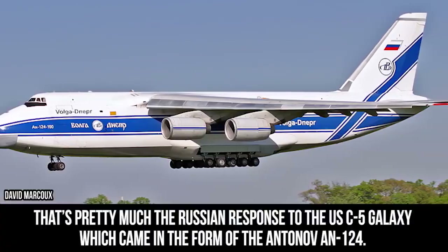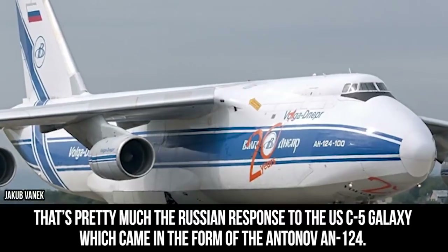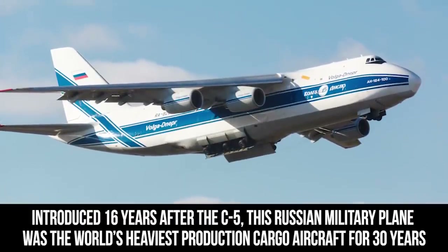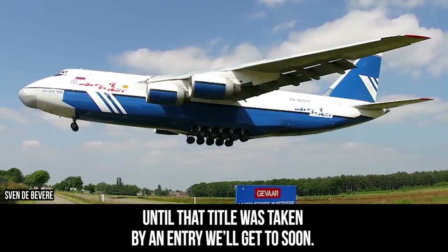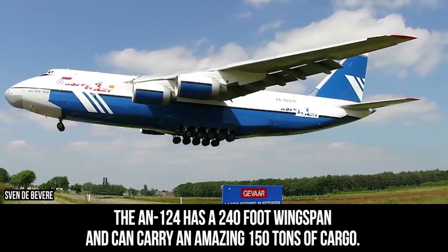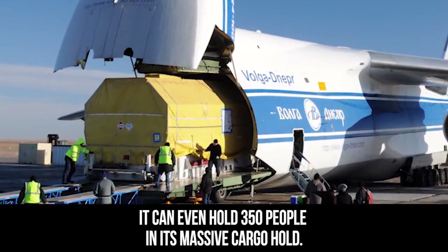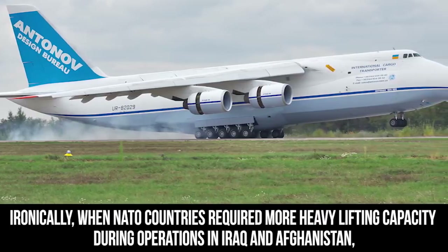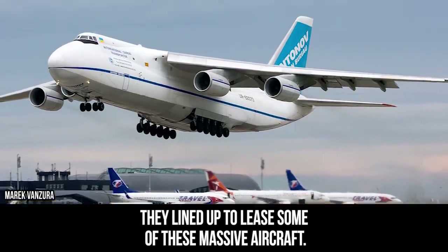Antonov An-124. "Anything you can do, I can do better" — that's pretty much the Russian response to the U.S. C-5 Galaxy, which came in the form of the Antonov An-124. Introduced 16 years after the C-5, this Russian military plane was the world's heaviest production cargo aircraft for 30 years. The An-124 has a 240-foot wingspan and can carry an amazing 150 tons of cargo. It can even hold 350 people in its massive cargo hold. Ironically, when NATO countries required more heavy lifting capacity during operations in Iraq and Afghanistan, they lined up to lease some of these massive aircraft.